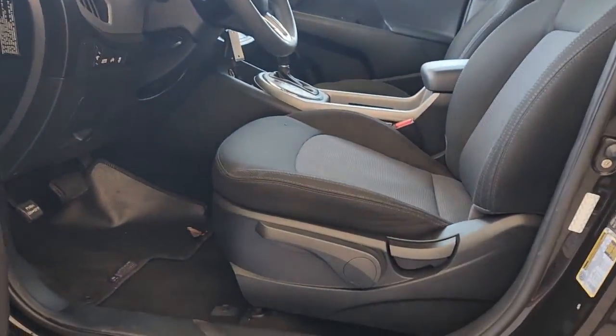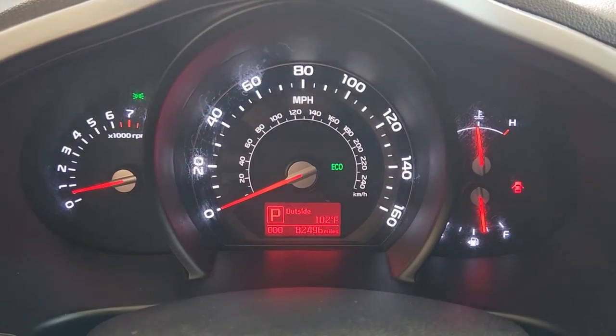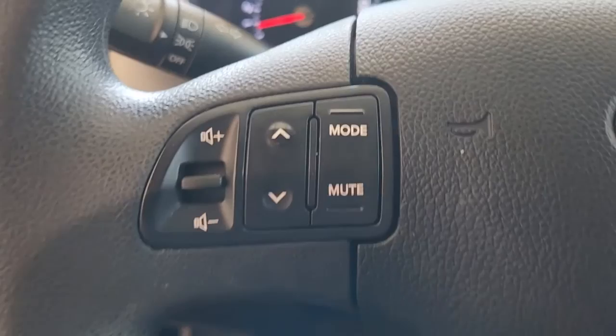Keyless entry, 4-cylinder engine, backup camera, satellite radio, iPod, MP3 input, aluminum wheels, electronic stability control, Bluetooth connection, rear spoiler, vehicle anti-theft system.